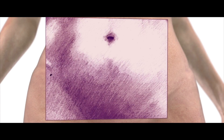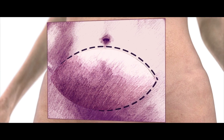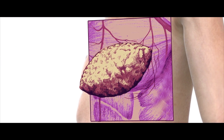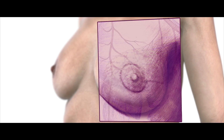In a DIEP flap reconstruction, an incision is made from just below your belly button down to your panty line. A portion of skin, fat, and blood vessels is taken and inserted through the open mastectomy incision. The blood vessels in the flap tissue are attached to the blood vessels on the chest wall. The flap is then formed into a breast shape and the incision is sewn shut.